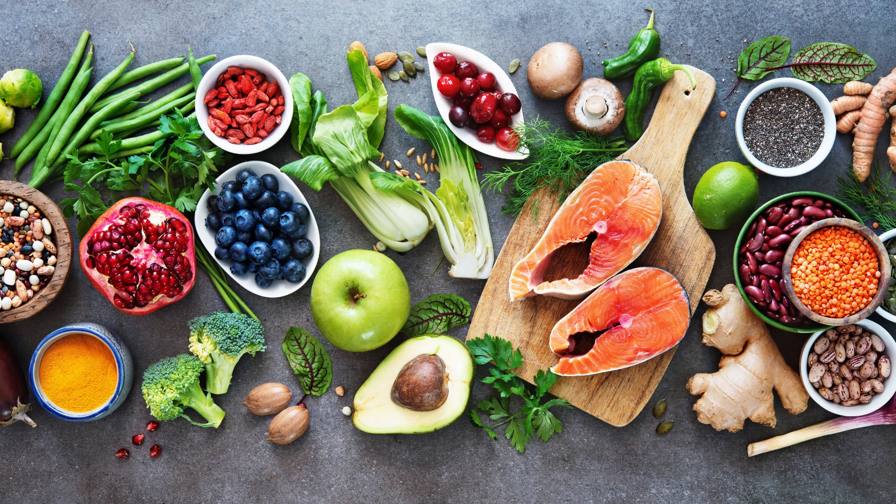The foods mentioned above are particularly beneficial for immunity due to their antioxidant, anti-inflammatory, antiviral, and antibacterial properties.